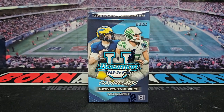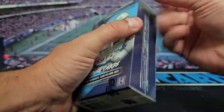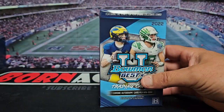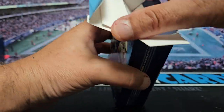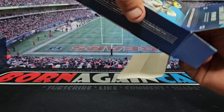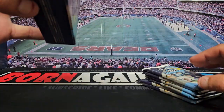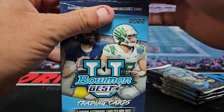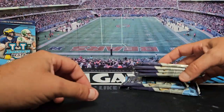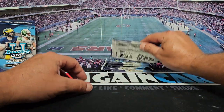We're supposed to get one autograph and I think 30 or 35 cards in each mini box. Packs are packed in here. We got six packs, five cards per pack, so 30 cards total. Hopefully we can get lucky and get something good.